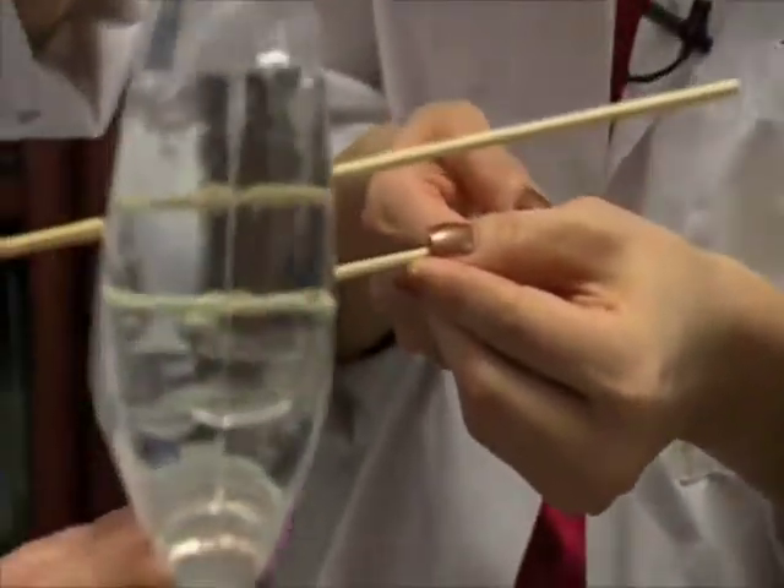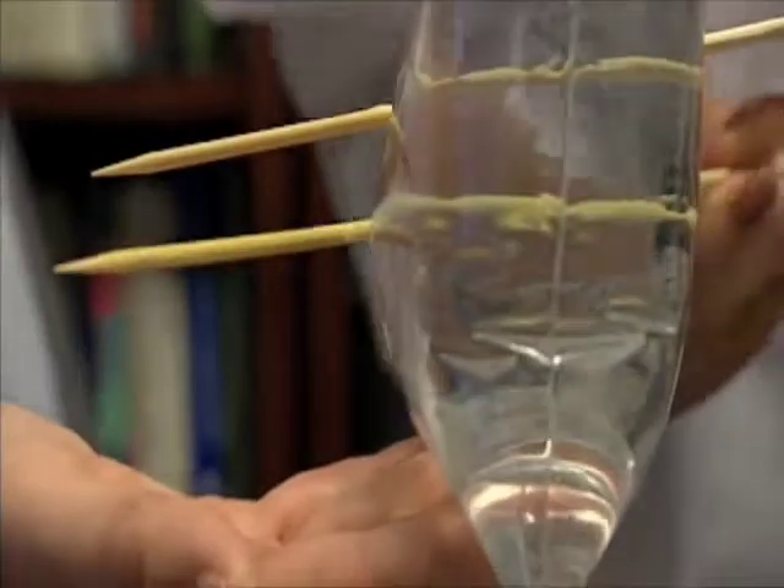Ready? Yeah. Go, go, go, go. Oh, I went diagonal. Go, go, go, go, go, stop. That's amazing.